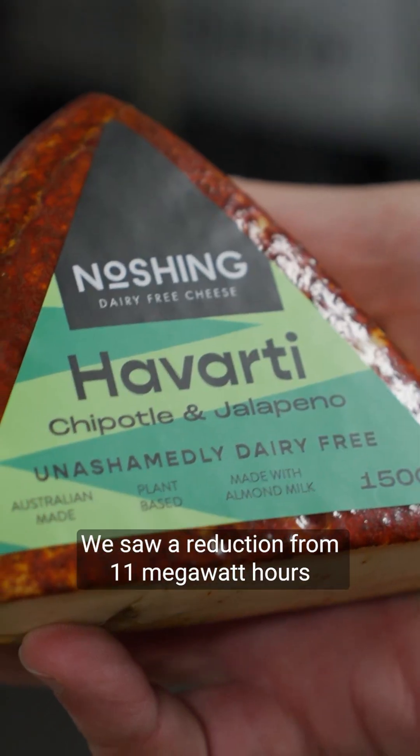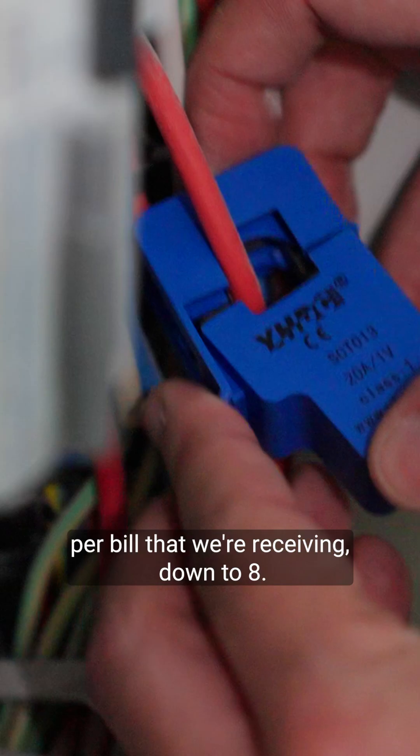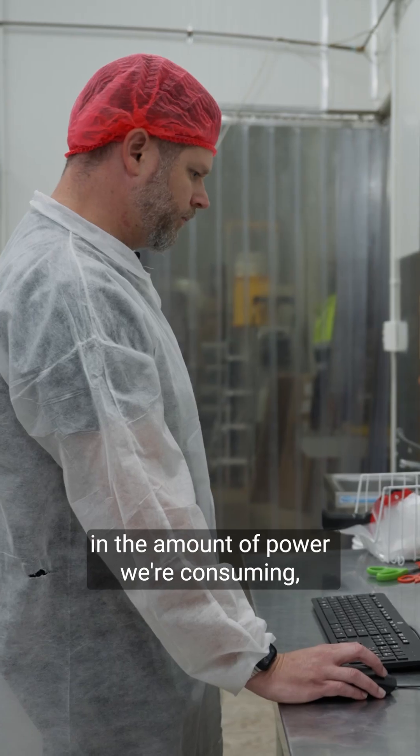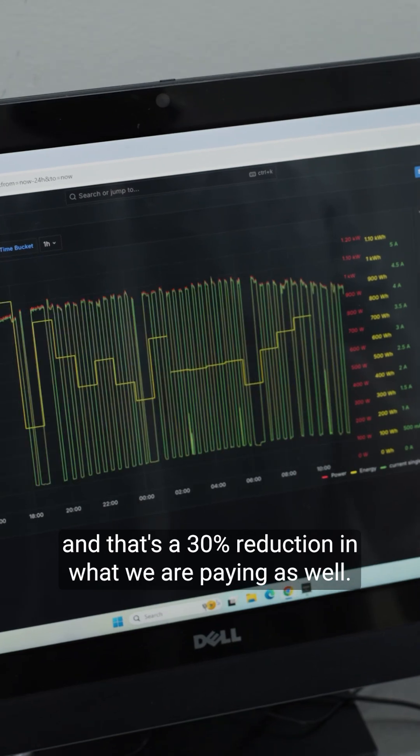We saw a reduction from 11 megawatt hours per bill that we're receiving down to eight — around about a 30% reduction in the amount of power we're consuming, and that's a 30% reduction in what we're paying as well.